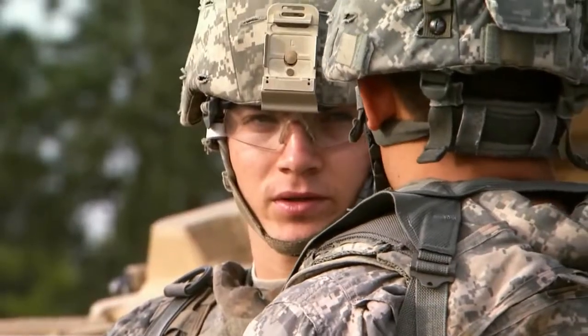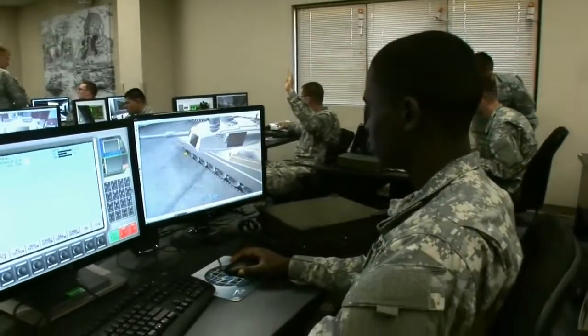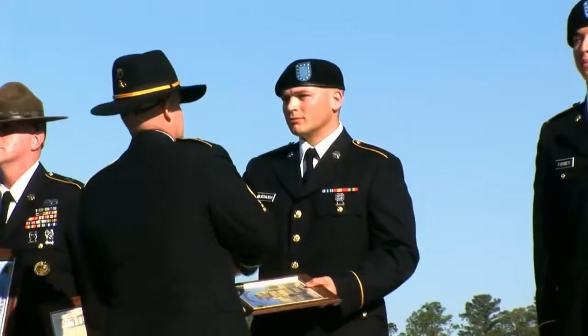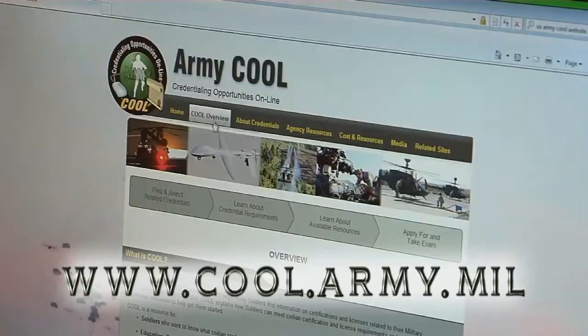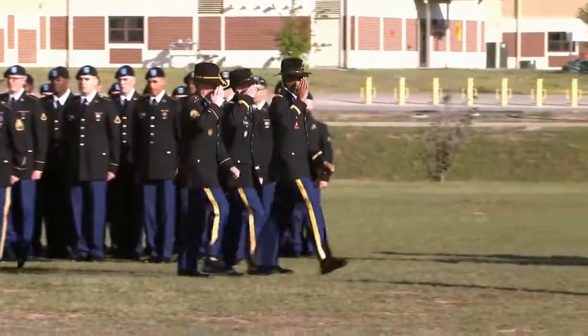M1 Armor Crewmen have the opportunity to pursue additional military training, skill identifiers, and certifications such as M1A2 Master Gunner. Soldiers will also have the opportunity to apply for and earn national certifications and credentials through the Army's Credentialing Opportunities Online website, further assisting their transition from the military back to the civilian employment sector.